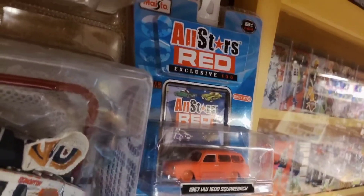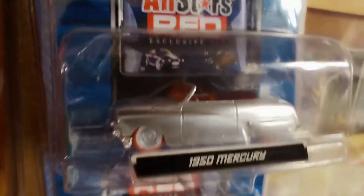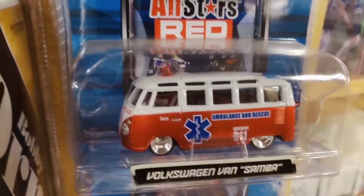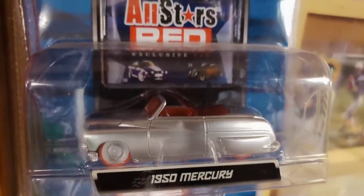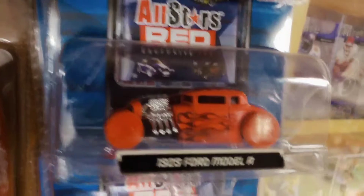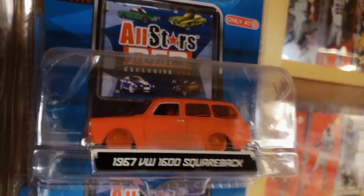Just down the way from the Johnny Lightning is a column of Maisto diecast cars - made by the Maisto manufacturer, it's the All-Stars Red Series. Different makes and models - a couple of Camaros, a Volkswagen van, a sharp little ambulance, a red Corvette coupe. This '50 Mercury with the red tires denotes a chase car from the Maisto series. This all-red '29 Ford Model A is also a chase car - a Target exclusive. There's also a red Hummer concept and up top the '67 VW Squareback - you can see it's got the 'Only at Target' label. These four are all chase cars available only through Target.